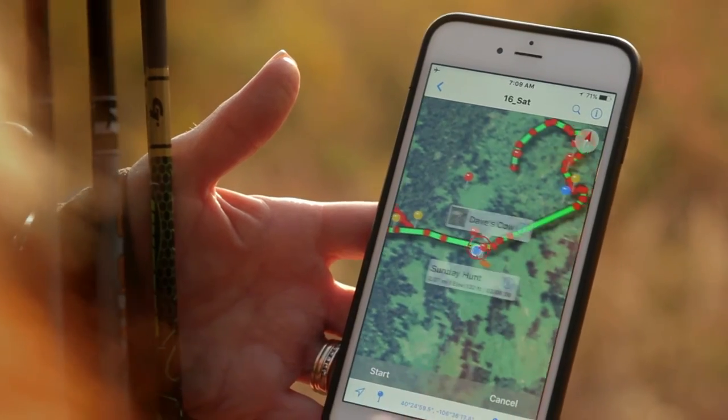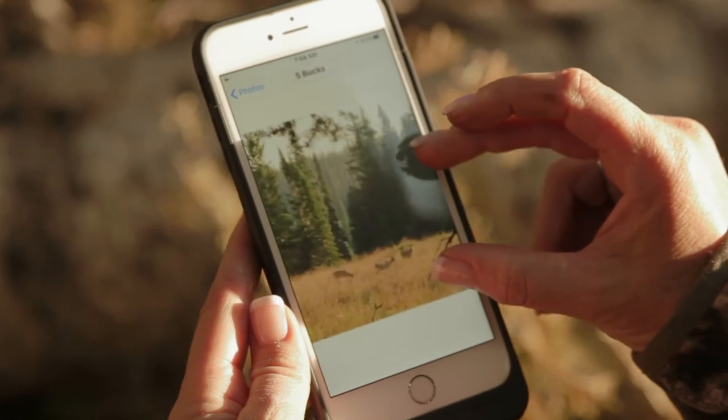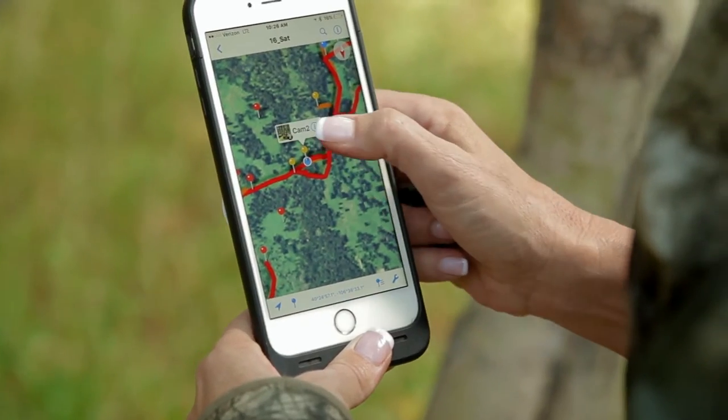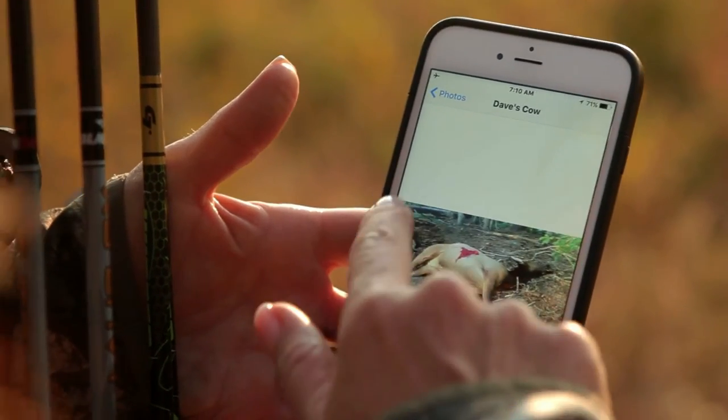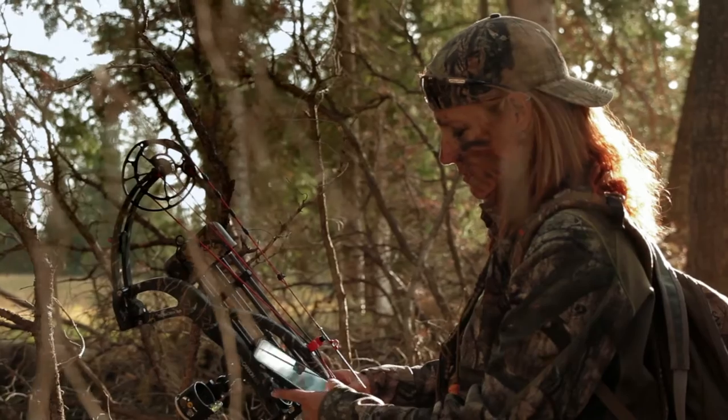I can drop a pin, I can anchor a picture of the herd or a picture of a wallow. There are a lot of different ways you can use those pins to mark important spots or whatever information you want to gather when you're out scouting or hunting. Or if you're successful, it's really nice to take a picture of your trophy right there on the mountain and know exactly where it's at.